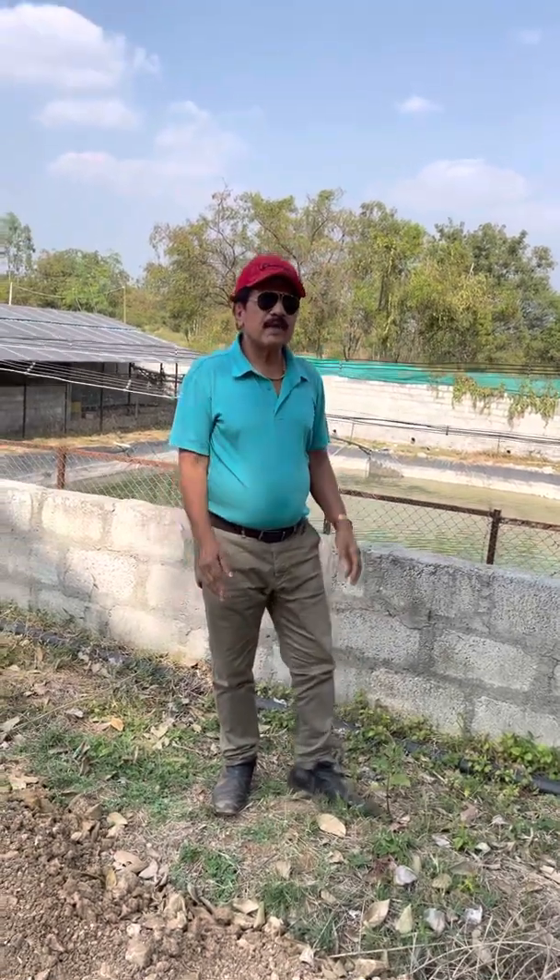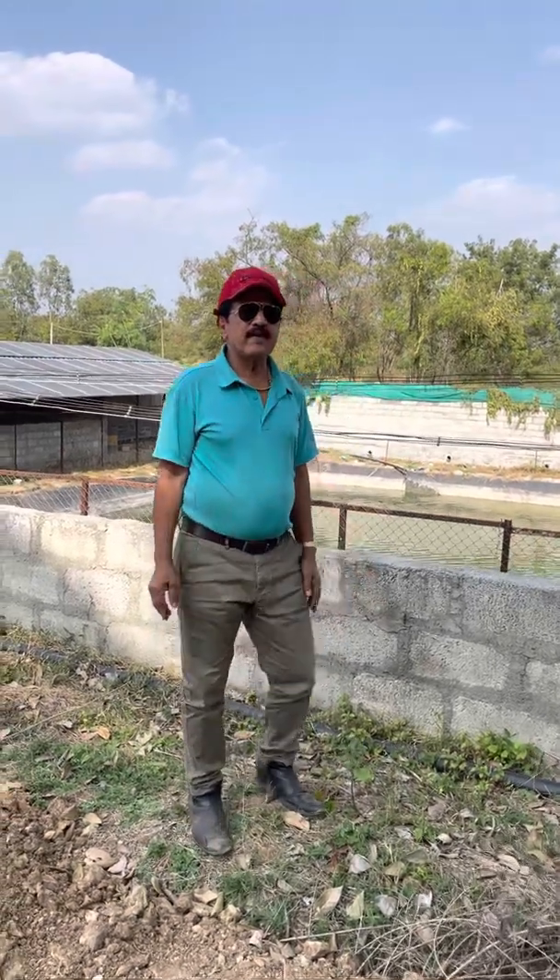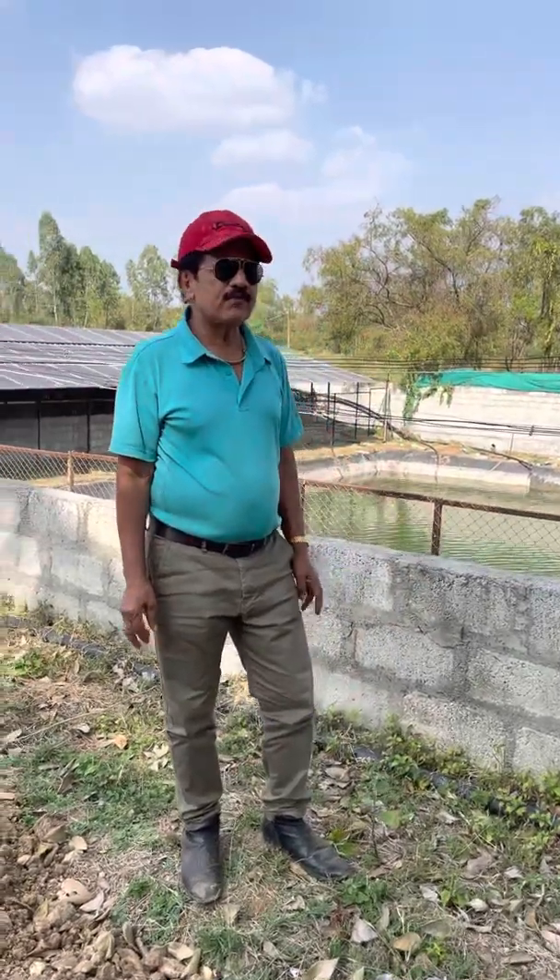Namaskara. I am Dr. Sree Sharathma from Rajeshwari Farm. Hello, good afternoon friends. I am Dr. Sree Sharathma from Rajeshwari Farm.